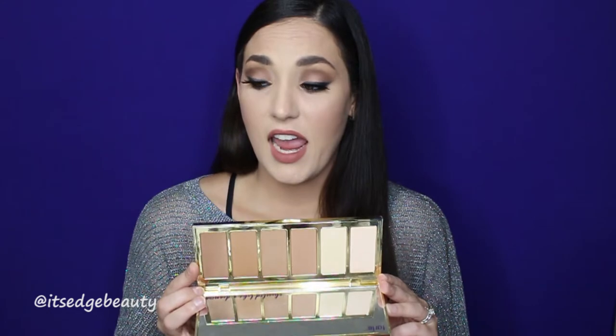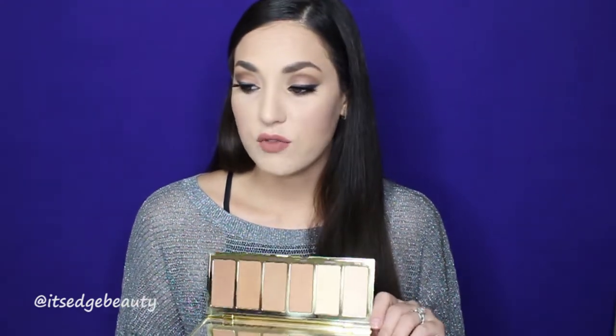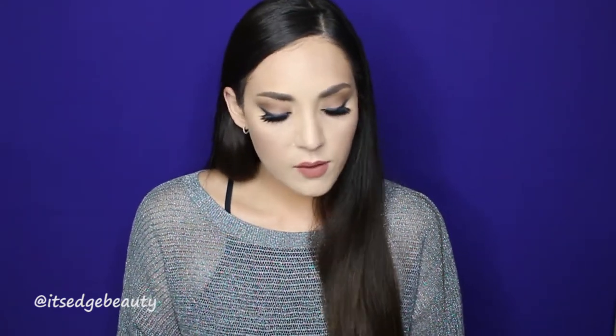I am pretty warm-toned, so sometimes cool-tone contours can look muddy on my skin. That's why I've really been loving this palette, and I'm so excited I got it in my Boxy Luxe because I don't know if I would have tried it otherwise. It is a little on the pricier side — about $42 to $45 — but I do suggest this palette if you're in the market for a good high-end contour kit.